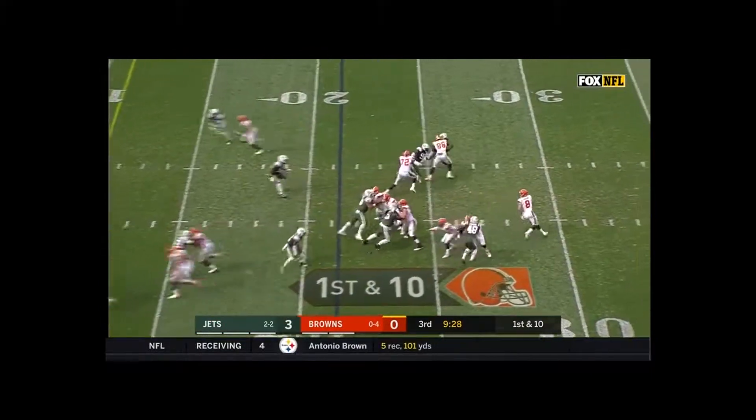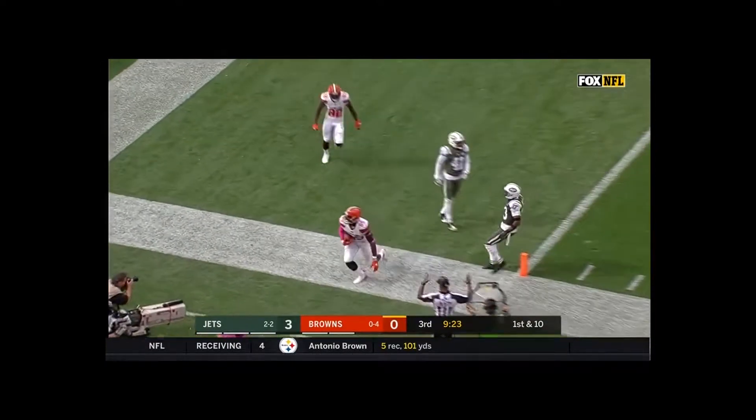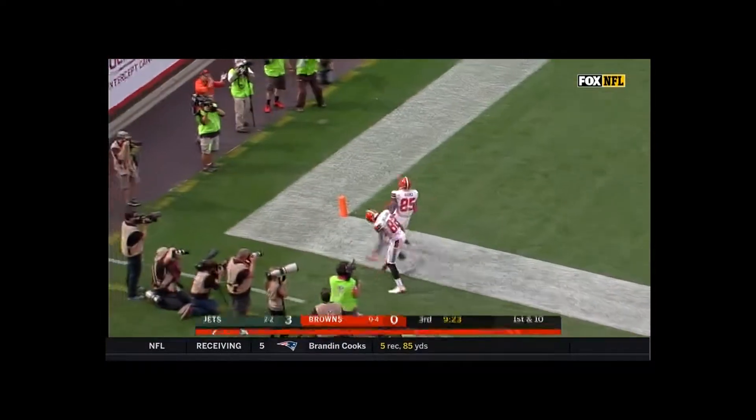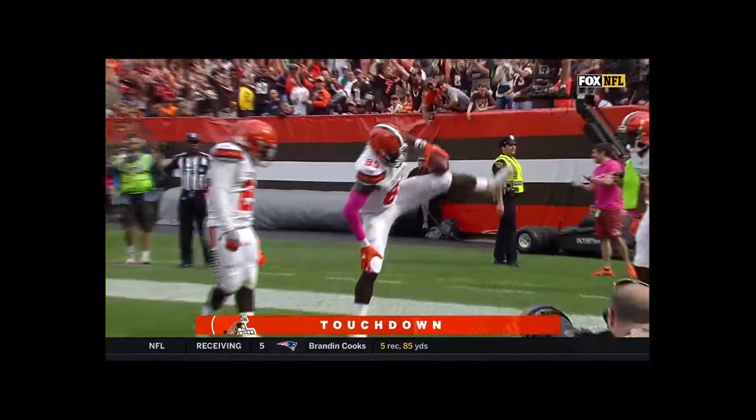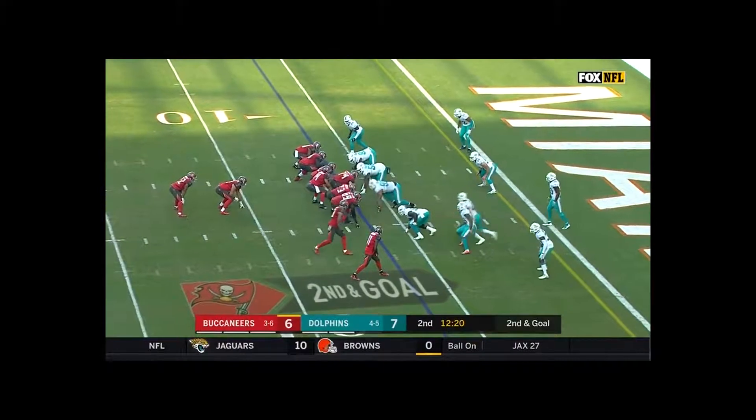2 tight ends in the game, the play fake. Hogan steps up, throws — wide open! Oh, what a catch by David Njoku for a touchdown! That took the Dolphins out of the game.